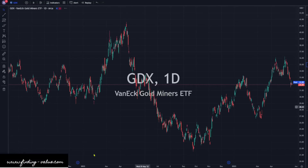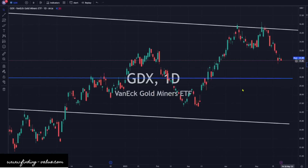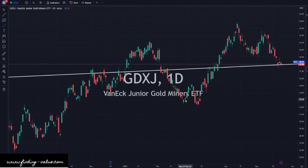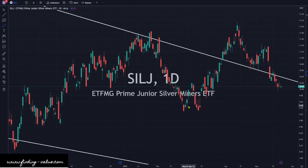GDX is down 0.9%, basically moving sideways. It still looks like we could pull back in the short term, and it's going to be highly relevant to yields. If yields continue higher, we're going to see this continue lower. Right on support, it's pulled back a little bit. Same with SILJ, pulling back a little bit, and that will continue if we see yields continue higher.